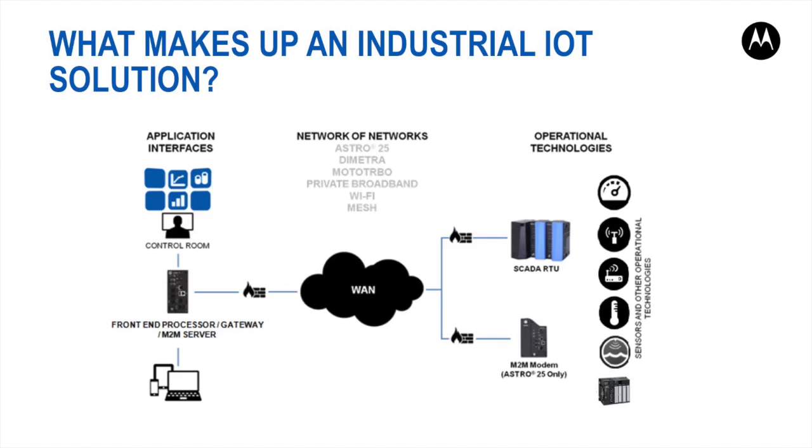SCADA, which stands for Supervisory Control and Data Acquisition, refers to a real-time process control system used to centrally monitor and control remote or local equipment such as motors, valves, pumps, relays, sensors, etc. SCADA is a combination of telemetry and data acquisition.